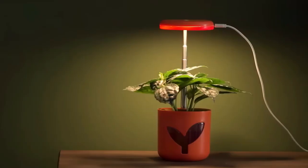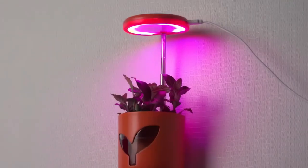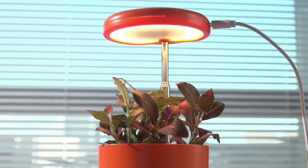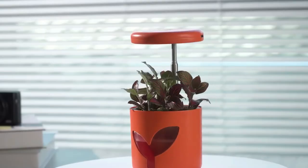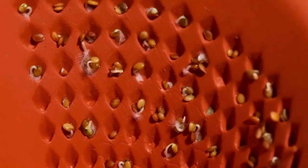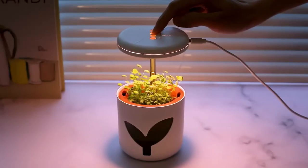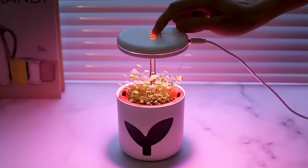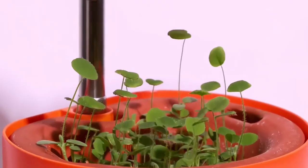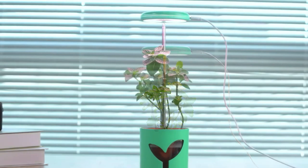Bring a touch of greenery to your desktop with the Mars Planter. This ingenious creation combines a ceramic pot, LED grow light, and adjustable mount to create a thriving oasis. Watch your plant flourish effortlessly as the smart hydroponic system provides the perfect blend of water and nutrients, while the LED grow light ensures optimal growth at every stage. And when your plant outgrows its current position, simply lift the light to accommodate its growth.